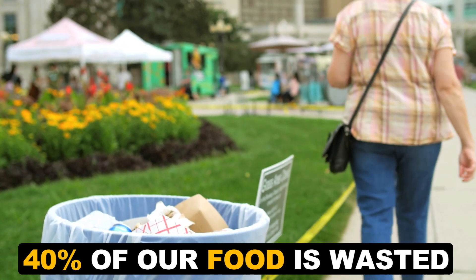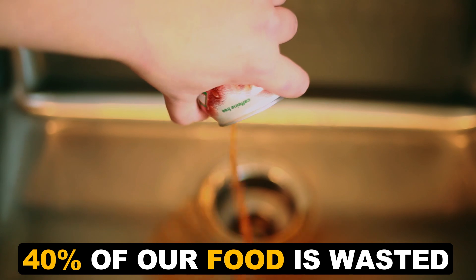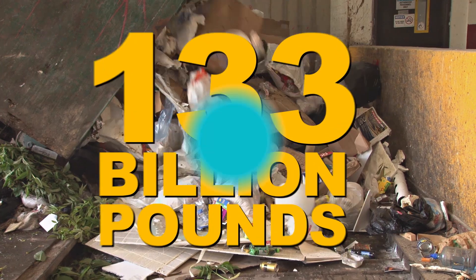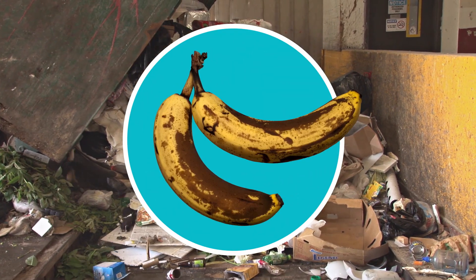Did you know that as much as 40% of the food in America gets sent to the landfill or dumped down the drain each year? That's 133 billion pounds! Part of the reason why is we throw away a lot of food that's actually still good to eat. So it begs the question: can I still eat this?